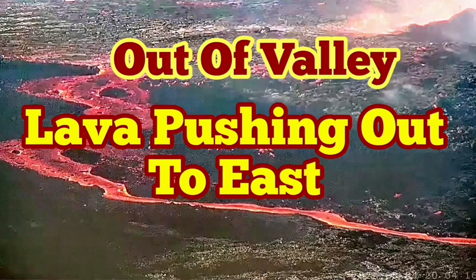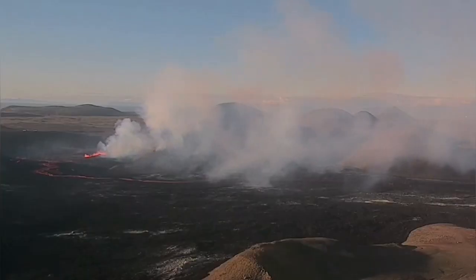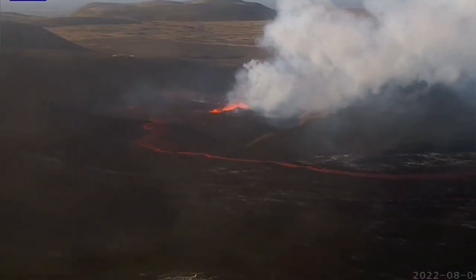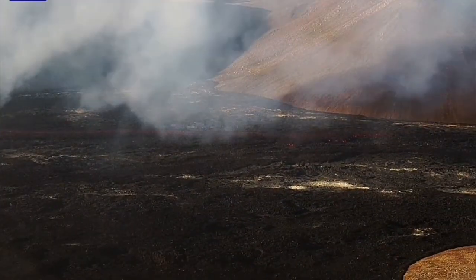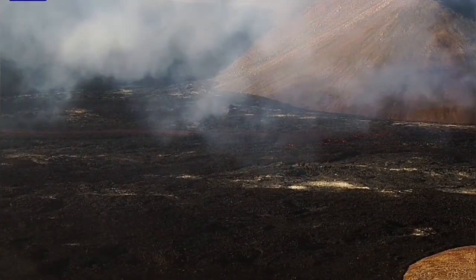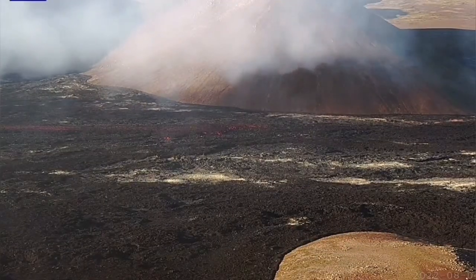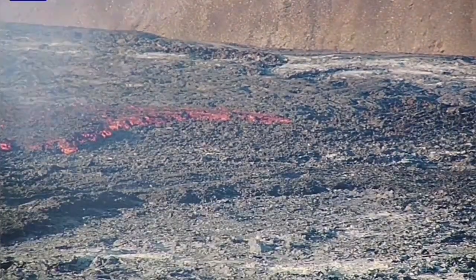Lava is pushing out of the valley toward the east. These are the latest images — we have a stream of lava flowing out of the third Meridary valley, Meridary North I call it, and it's flowing toward the east where it can actually flow after that towards the northeast, towards the Recubic. When we zoom in on this I will show you — you can see this is a kind of flow of lava.